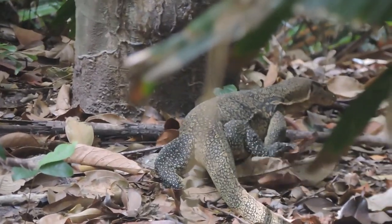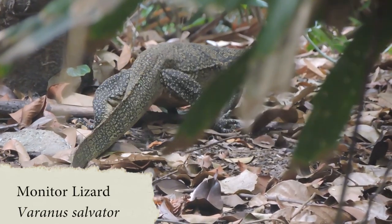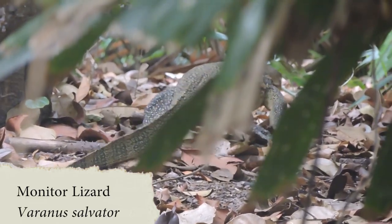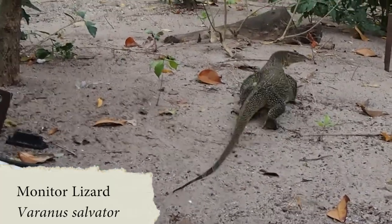If you look at the belly of a squirrel, it's normally orange. The monitor lizards are the most common lizards found throughout Asia. They defend themselves by using their tails, claws and jaws. They are carnivores and consume a wide range of prey, and will often also eat carrion.